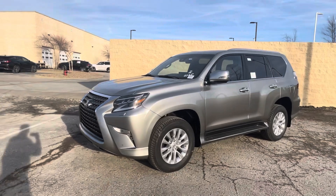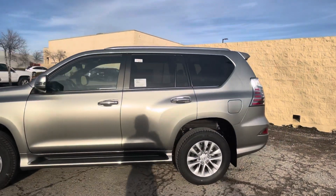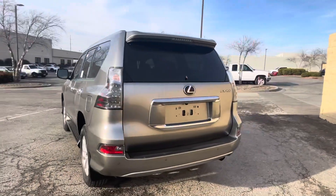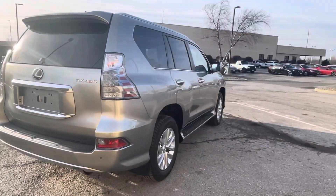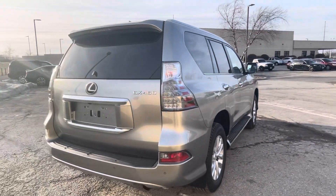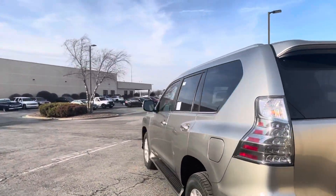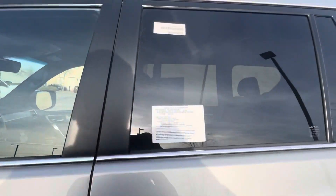But as you can see, going around, this one's an Atomic Silver. It does have the Rioja red interior, which looks really good. Super nice car — of course, this one's brand new. The GX is one of my all-time favorite Lexus vehicles. They drive very well and have a ton of capabilities. You can take them off-road if you want to.